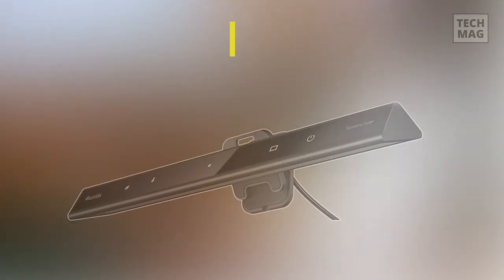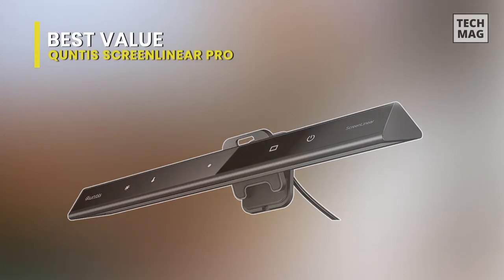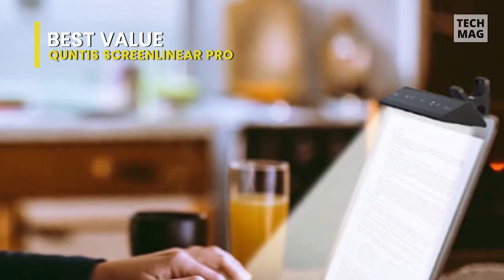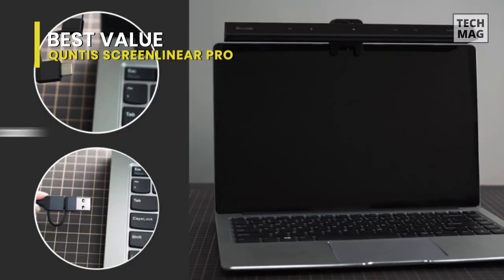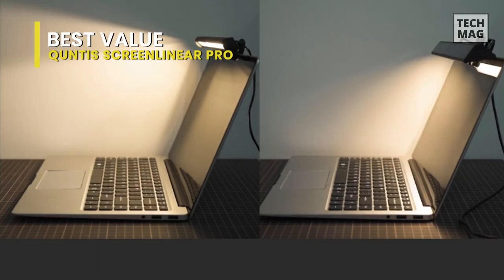Best Value – Quntis Screen Linear Pro. The Quntis Screen Linear Pro LED monitor light is precisely what it claims to be – a device that can be attached to your monitor and shines a bright LED light downwards on your desk. But while the concept doesn't sound much more appealing than your regular lamp, there is a bit more to these reasonably new types of gadgets.